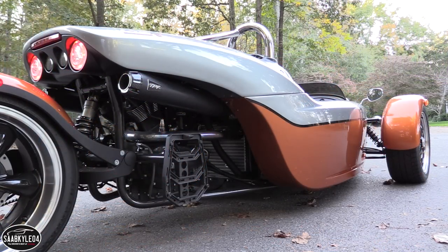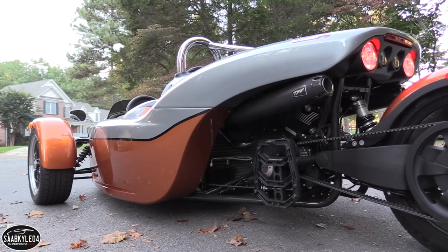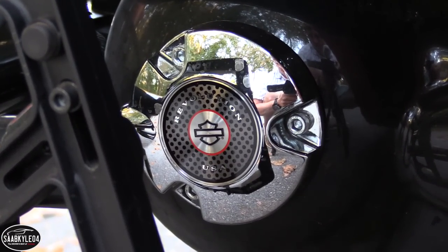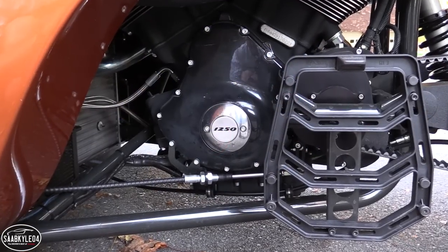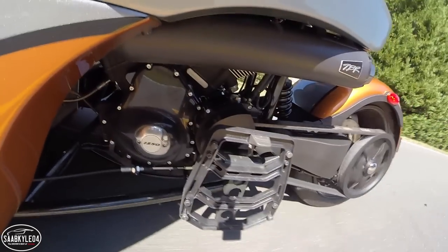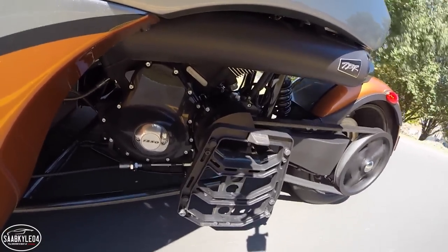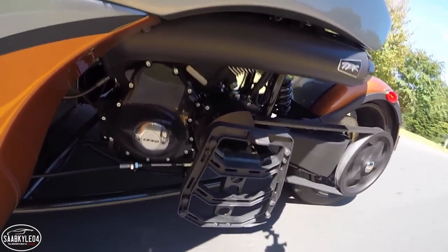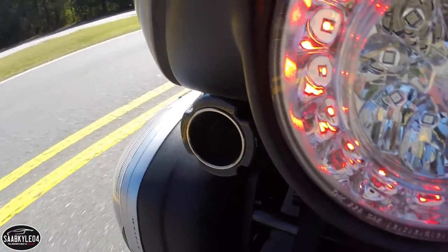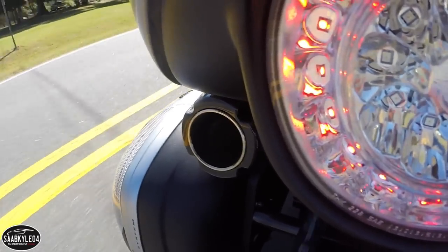It's powered by a 1,250 cc Harley-Davidson Revolution V-twin, otherwise known as the V-Rod. Designed in collaboration with Porsche, this motor introduces a whole different feel and behavior than the BMW 6-cylinder used in the T-Rex, making it a delightful experience with the senses. You can almost feel the cylinders firing thanks to the engine's signature sound and high-revving nature, especially because this one was fitted with an aftermarket exhaust system. It's loud, raspy, and unmistakably American in nature.